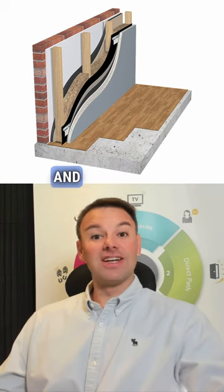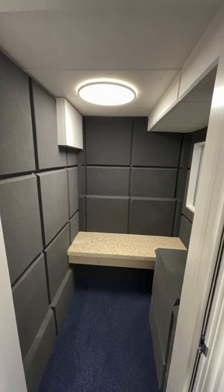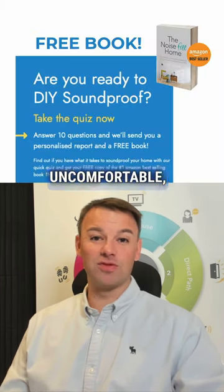These types of layers barrier the different frequencies you'll be producing and prevent them getting into the structure and disturbing your neighbors. Soundproofing foam is really useful, but using it to soundproof a room alone will not get you the noise reduction that you want.